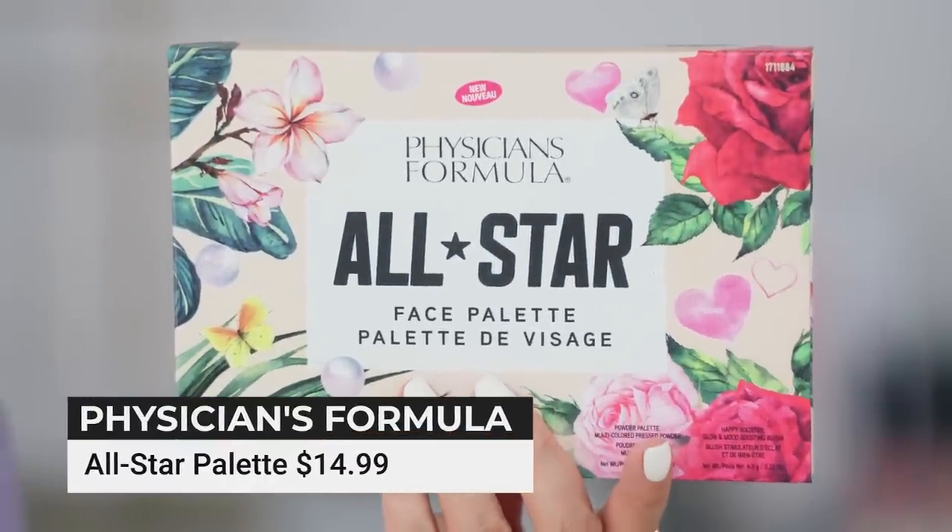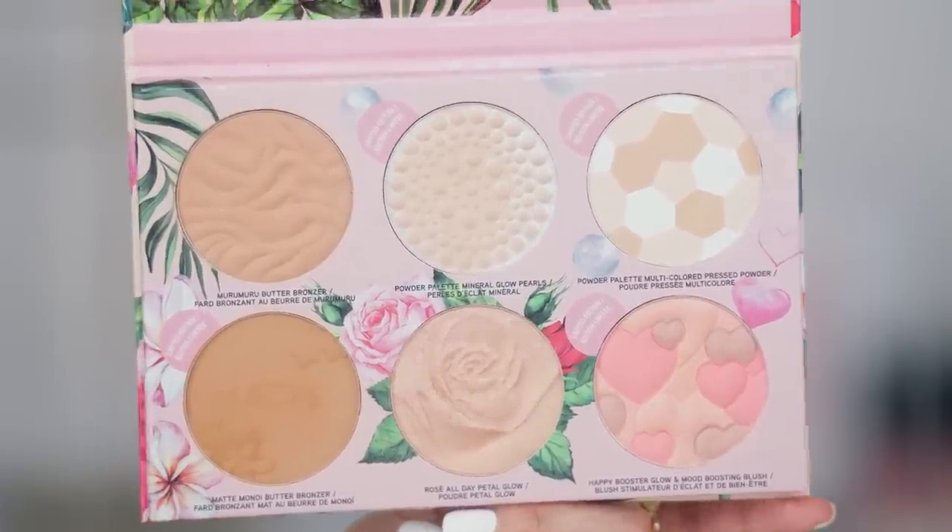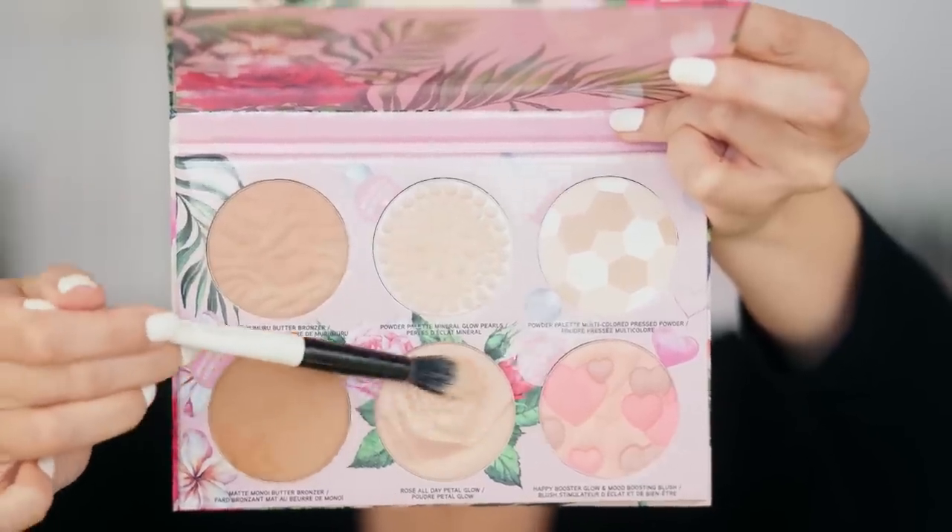This is from Physician's Formula — the All Star palette. It's like all of my favorite Physician's Formula items all in one palette. I believe I bought it at Target. You get a face powder, limited edition glow pearls, rose all day petal glow, a butter bronzer, a matte butter bronzer, and the Happy Booster Glow Blush. It's like all the hallmark Physician's Formula items under one roof, conveniently packaged for you to do blush, bronze, sculpt, and glow. It all blends well. Highly recommend.